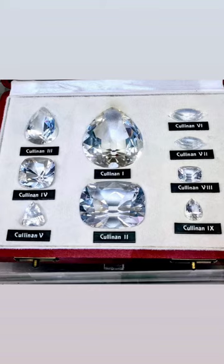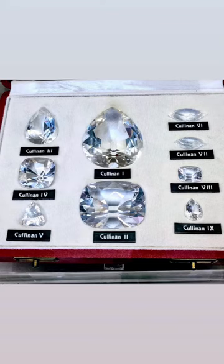The Cullinan II, which is also known as the Second Star of Africa, weighs 317 carats and is mounted on the Imperial State Crown. And as you can imagine, it's the most valuable stone on that crown.